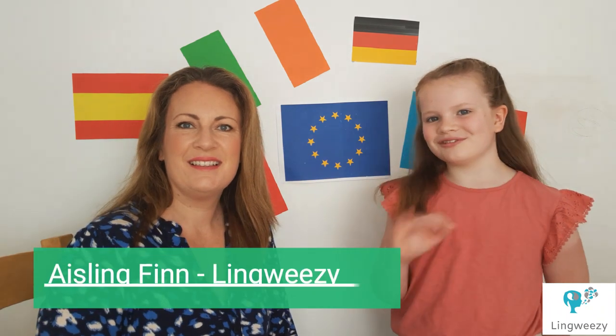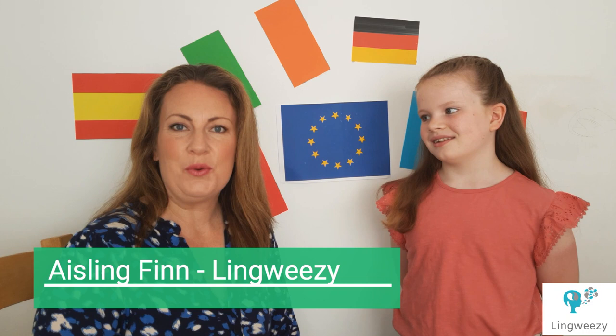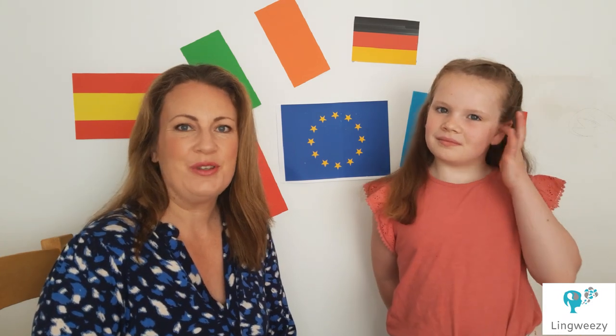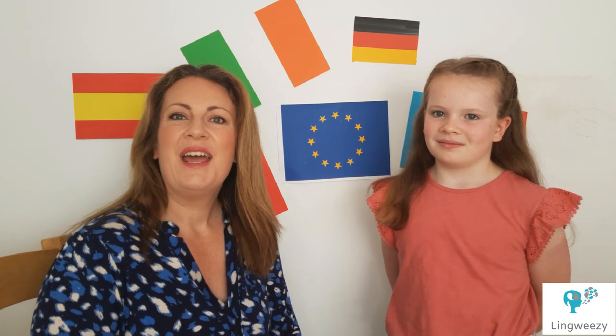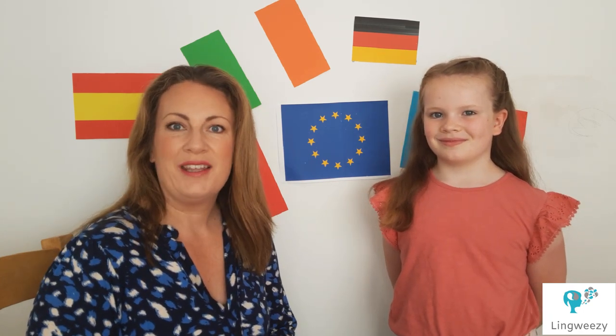Hello! Happy Europe Day 2020! I'm Aisling from Linguizi, where we make language learning for children fun and interactive, and this is my daughter Breed, who is helping me here today. For Europe Day we're going to introduce you to a few colours in French and the names of some countries. We hope you enjoy this quick lesson.